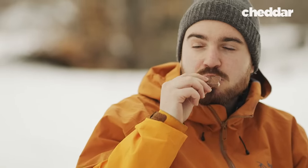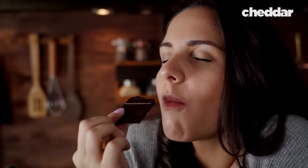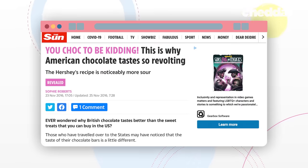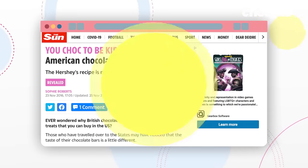While us Americans are mindlessly chomping away at our Hershey's bars, some of our friends across the pond are kind of disgusted by what we're eating, even though it tastes good to us. They've said American chocolate tastes like vomit and earwax, called it sour and bitter. In some parts it's a matter of taste, but actually there's a scientific reason why Europeans think our chocolate tastes so bad.